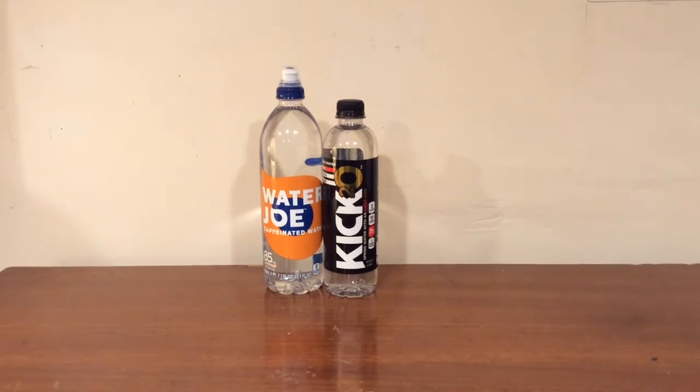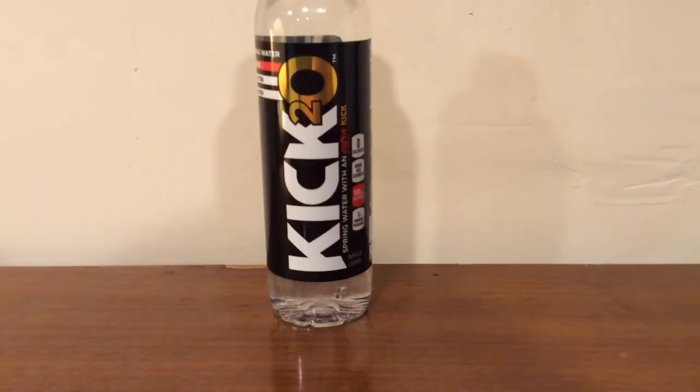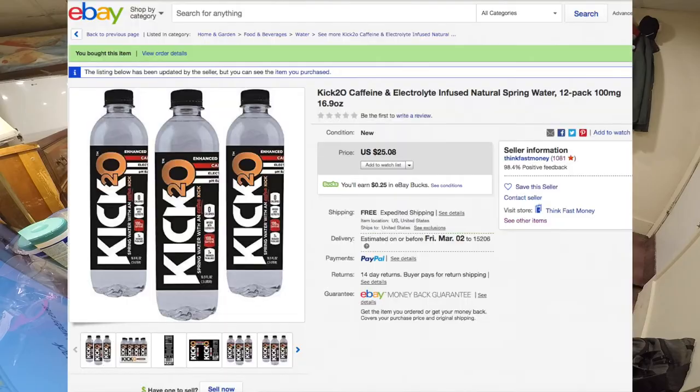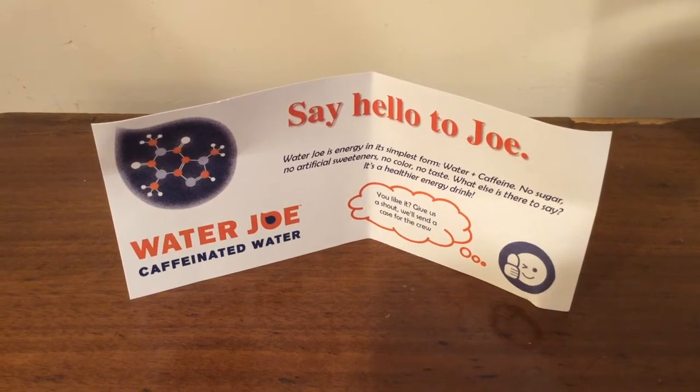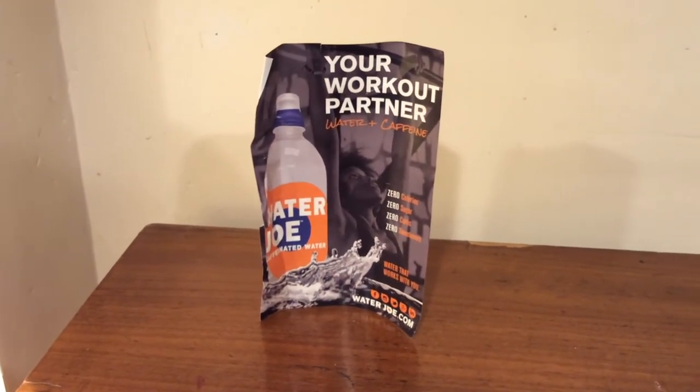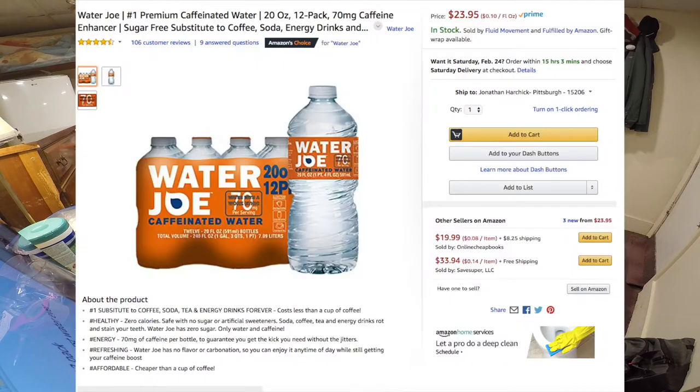These are both pretty similar waters — they're both caffeinated, both kind of similar sizes, and both mainly purchased online I would assume. Kick 2-0 I bought on eBay; this was $25 for a 12-pack, so roughly $2 per bottle. The Water Joe I actually got for free — I requested it on their website, told them I review waters, and asked if they'd send me one. Normally it's $24 on Amazon for a 12-pack.